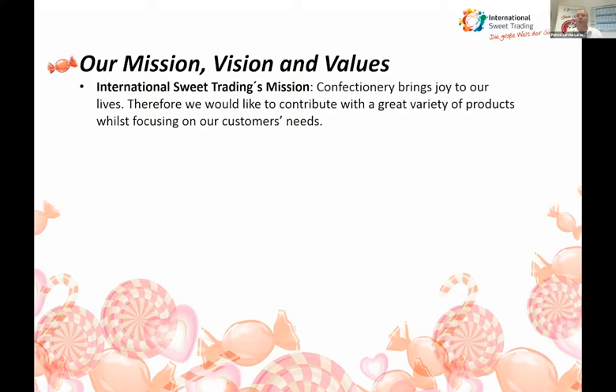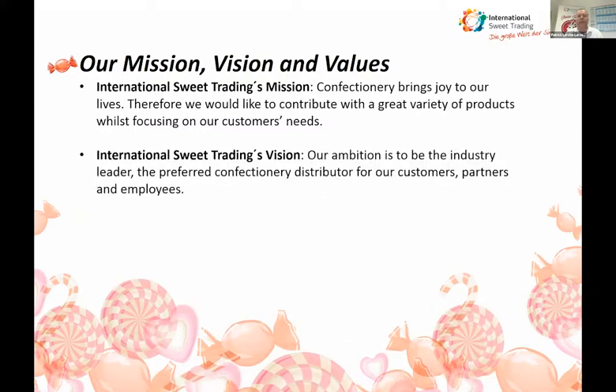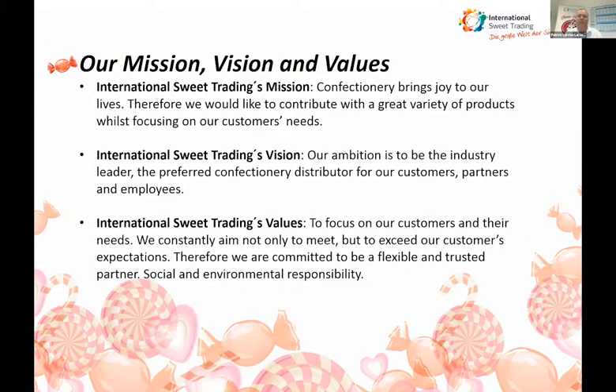We contribute a great variety of products whilst focusing on our customers' needs. Our ambition is to be the industry leader as a prepared confectionery distributor for our customer partners and employees. Concerning values, we focus on customers' needs, constantly aiming not only to meet but exceed our customers' expectations. We are committed to being a flexible and trusted partner. A very important issue here is social and environmental responsibility.